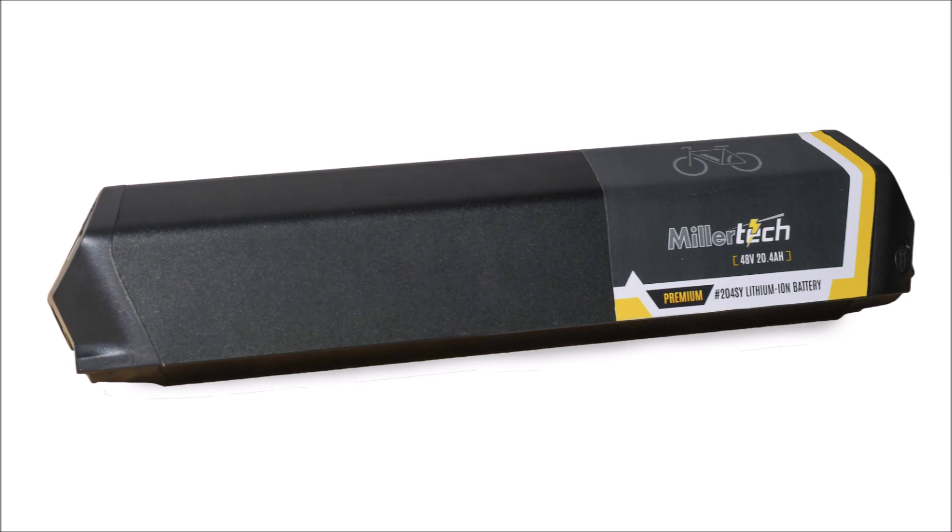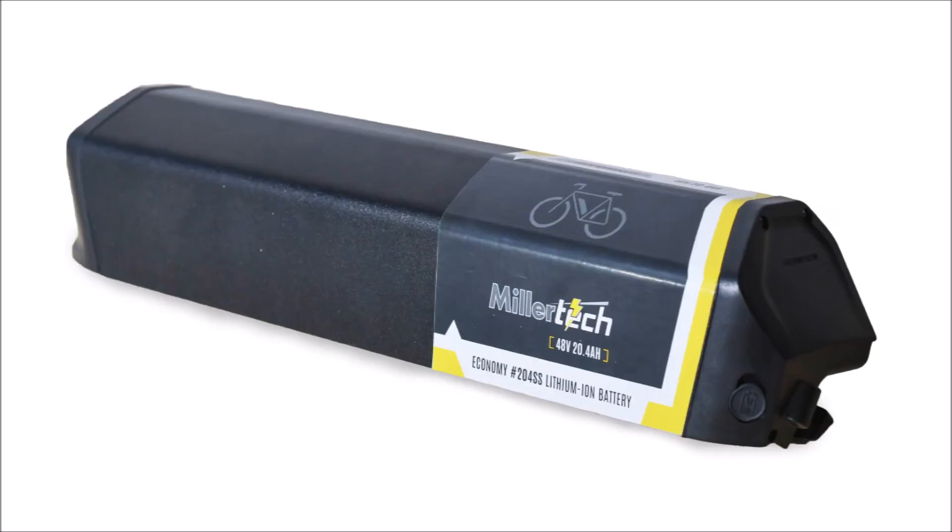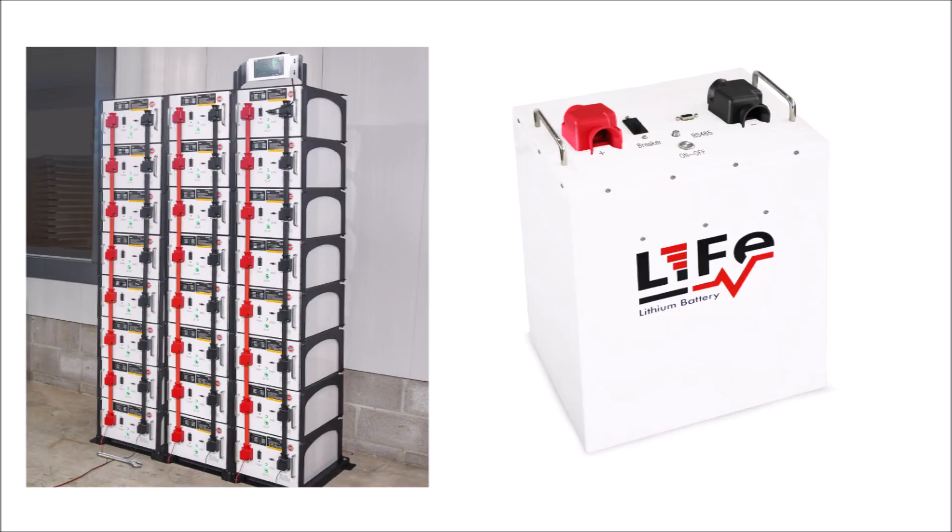Another new set of products are some 48-volt lithium e-bike batteries. The world of electric powered bikes has exploded in the last several years, and MillerTech is now offering an economy and premium battery that will fit most bikes. Both batteries are 20.4 amp hours at 48 volts. The economy battery uses grade A Samsung cells and comes with a one-year warranty; the premium battery uses grade A Sanyo cells and comes with a two-year warranty. Both models feature a fuel gauge and a high quality battery management system.